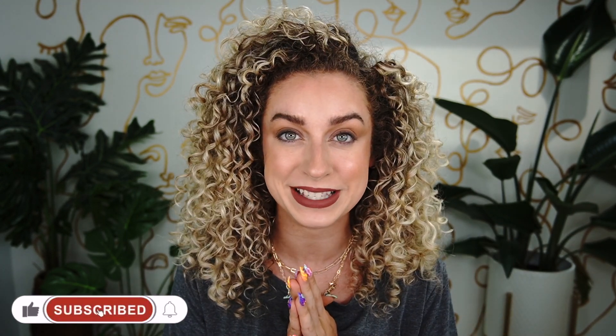Hey curl friends, welcome back to the Frizz and Frills channel. My name is Chloe, and if you're new here, make sure you hit that subscribe button below so you never miss any of my tutorials and tips. Today we're going to be doing a little battle of the lashes — Lashify versus Lilac Street. Lilac Street is one that's brand new to me.